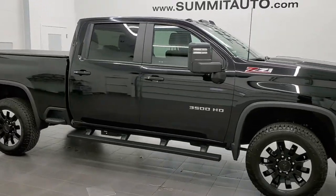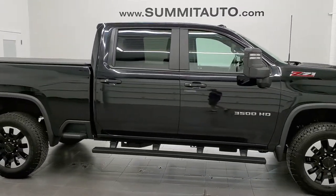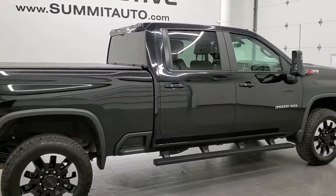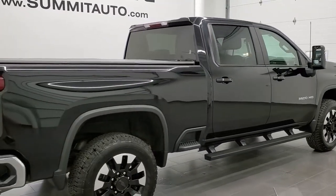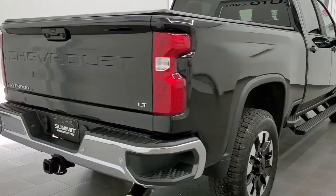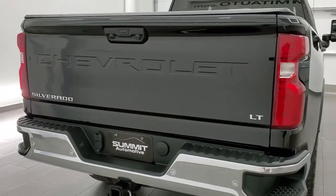This 2020 Chevrolet Silverado 3500 Crew Cab Short Box Single Rear Wheel is stock number 12188Z. We're here at Summit Automotive in Fond du Lac, Wisconsin — your new and used heavy duty truck headquarters.